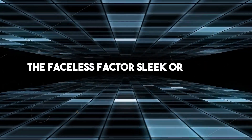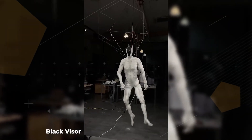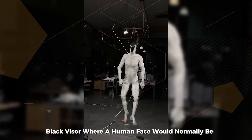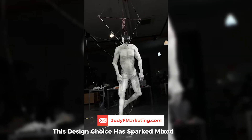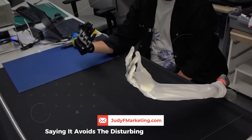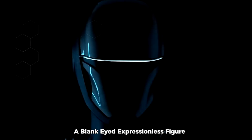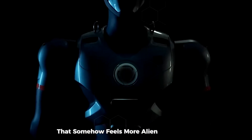The faceless factor: sleek or creepy? Interestingly, the Proto-Clone doesn't have a face — just a smooth black visor where a human face would normally be. This design choice has sparked mixed reactions. Some appreciate the sleek sci-fi aesthetic, saying it avoids the disturbing uncanny valley effect. Others, however, find the faceless look even more unsettling: a blank-eyed, expressionless figure that somehow feels more alien than android.